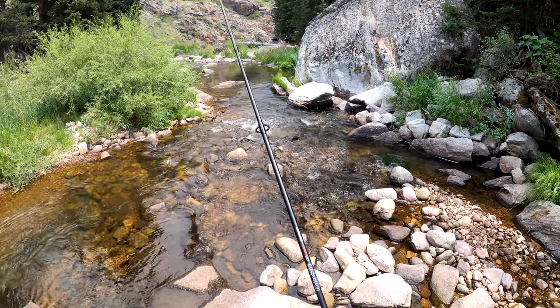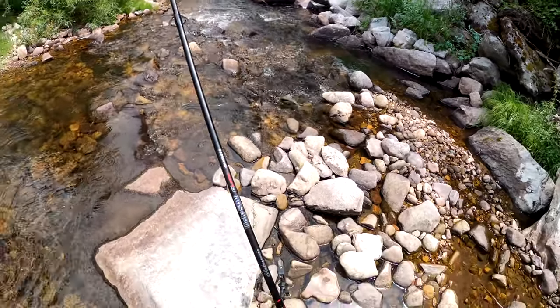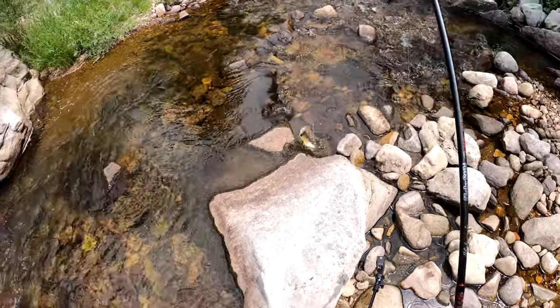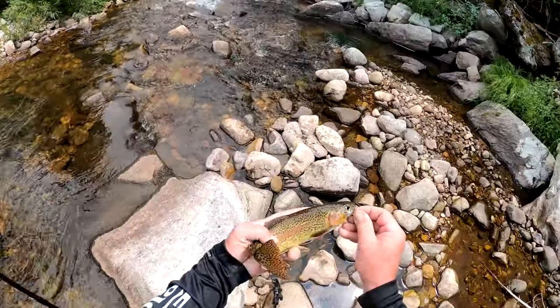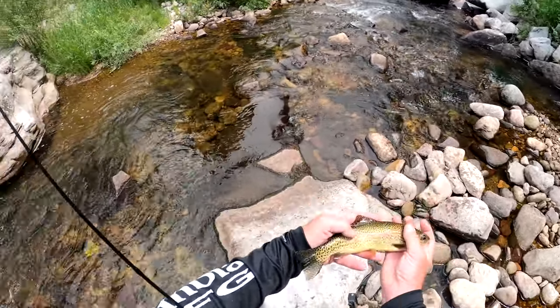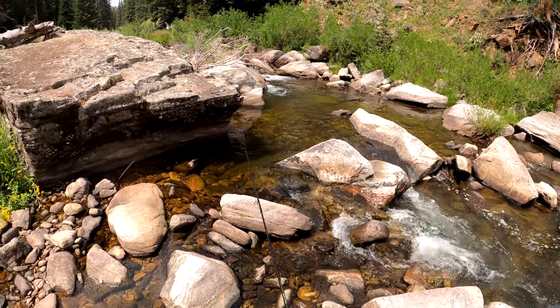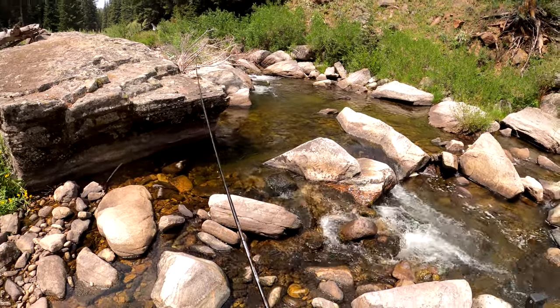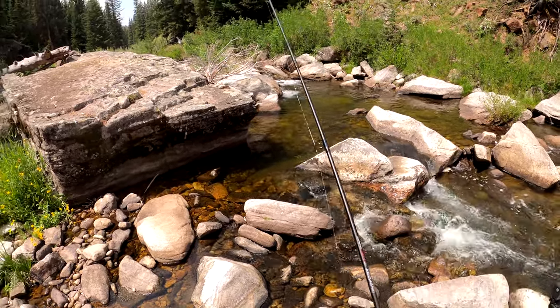Another rainbow. He's a fighter. It's full of it. Another bow — pretty bow too. Look at that guy, so vivid. There he is, look at that fish. Oh my goodness. Got something — oh he came off. It's quite spectacular though, isn't it?